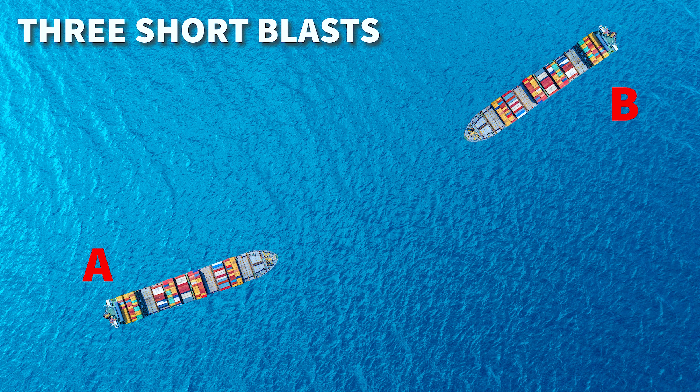The last item in the rule states that a vessel must sound three short blasts to indicate that they are in a stern propulsion. Vessel A will sound three short blasts to alert vessel B that they are in a stern propulsion.